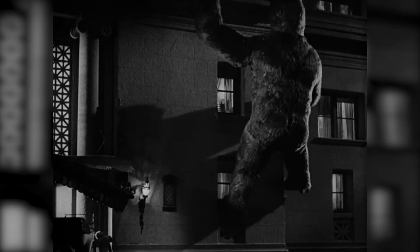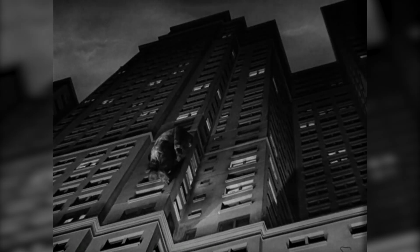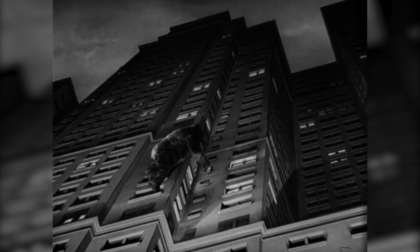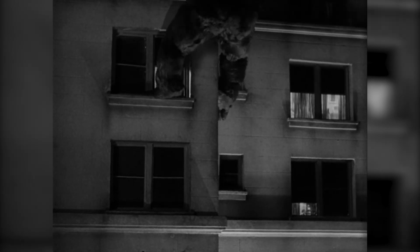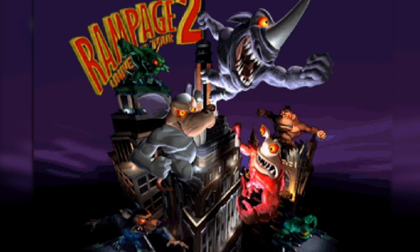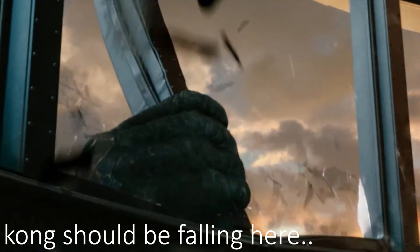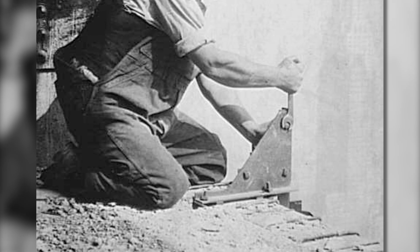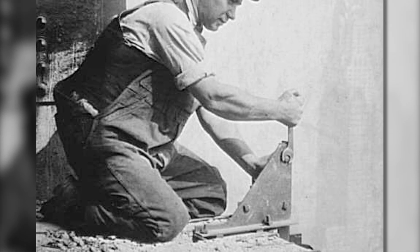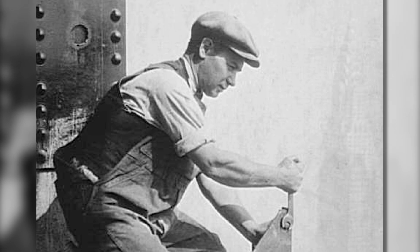To wrap things up, King Kong's iconic climb up the Empire State Building is a masterclass in cinematic storytelling, blending action, drama, and imagination. From an engineering standpoint, it offers a fascinating thought experiment showcasing the resilience of one of the world's most famous skyscrapers, while highlighting the gaps in engineering logic behind something that seems so simple — and giving the chance to explore wall framing systems, something I didn't expect to cover when I started researching this video.